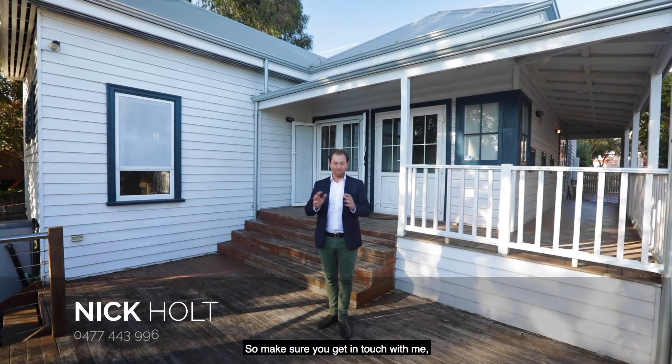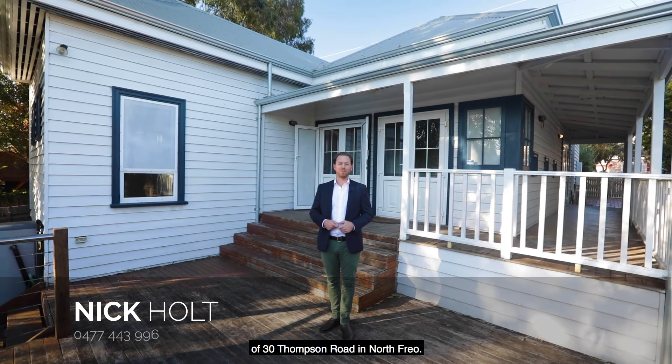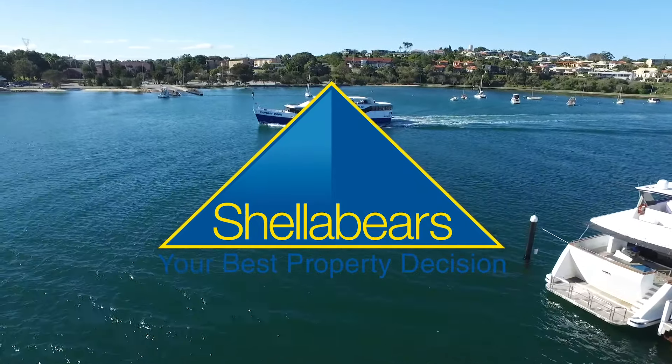This one's not going to last so make sure you get in touch with me, Nick Holt, for your private inspection of number 30 Thompson Road in North Freo. Take care.